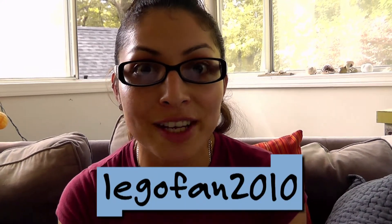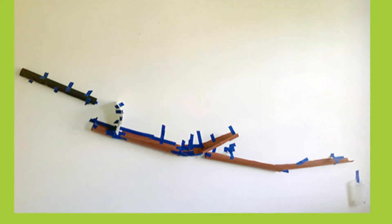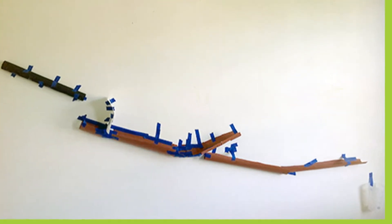Here's another cool one from Lego Fan 2010, who mounted a poster coaster to a wall. Lego Fan 2010 added plenty of jumps and drops to make it more pleasing to the eye. Nice job!